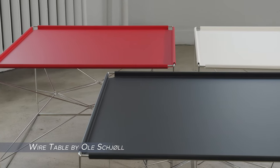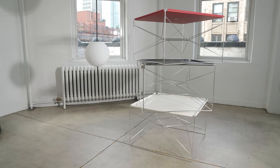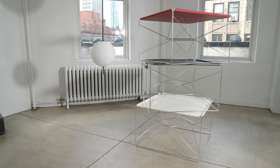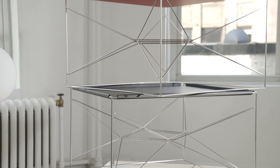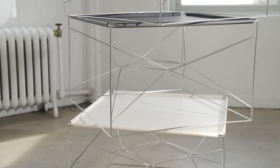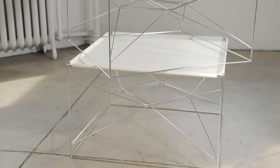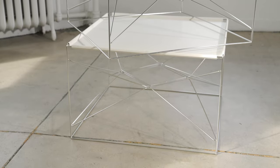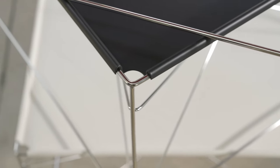Ola Scholl sketched the first design for his wire table in 1984. Thirty-two years later, it became the first piece to be produced for the A.P. Seren collection. From the initial sketch to final drawing, this table is bent, welded, polished, cut, and painted in Denmark by Danish welders and master craftsmen. Ten wire parts are welded into a single frame by blacksmith Mikael Kerholm, Paul Kerholm's grandson.